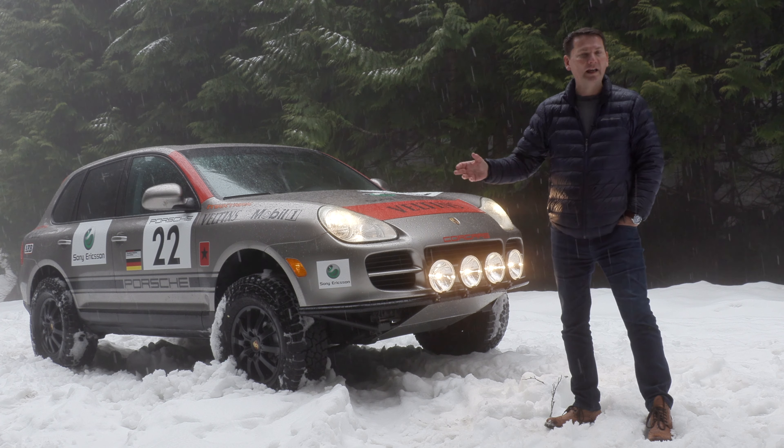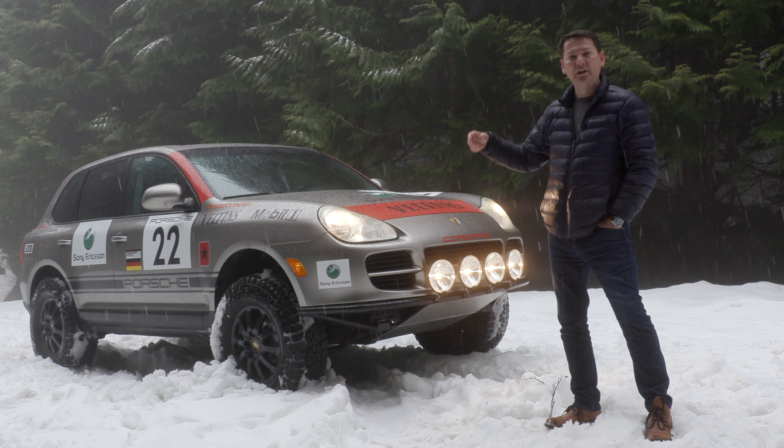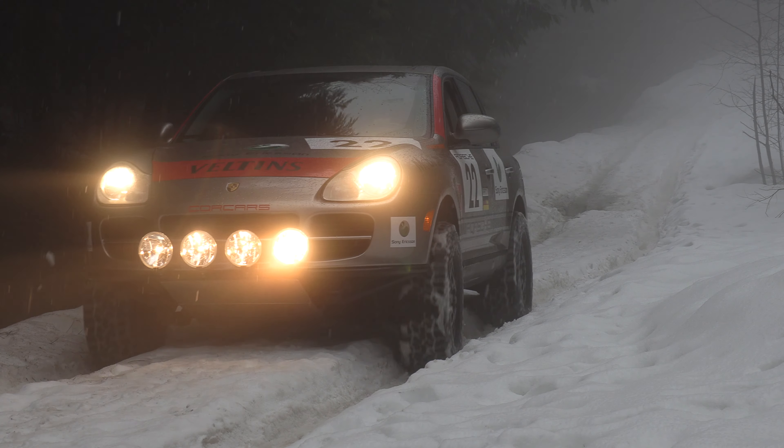These first-generation Cayennes are actually very capable off-road — two-speed transfer case, great all-wheel drive system, a robust platform that can go over a lot of terrain. Let's get in and I'll tell you what was done to this one.